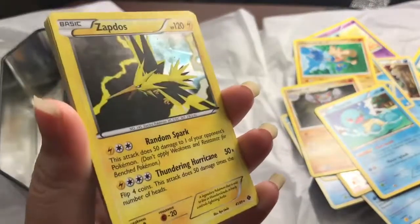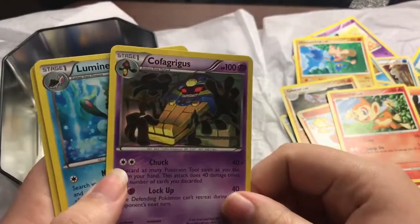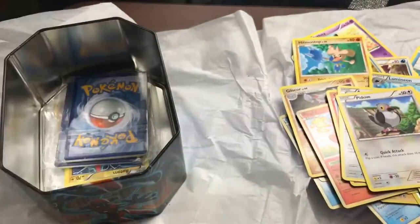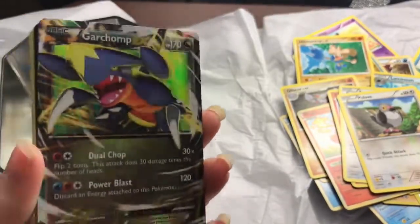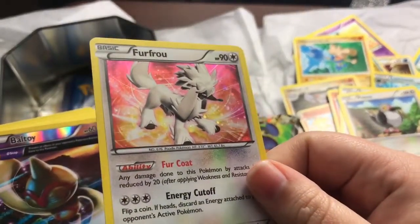Zapdos — got a holographic Zapdos, that's pretty fun. Holographic Persian, Tepig, Magby, Chimchar. Cofagrigus — this one totally makes me think of Yu-Gi-Oh. Lumineon, Axew, Pidove. Let's flip these around — oh look, I got an EX Skarmory! This is a basic and it's a dragon type, that's pretty cool. Got some more of these little token cards, Furfrou holographic.